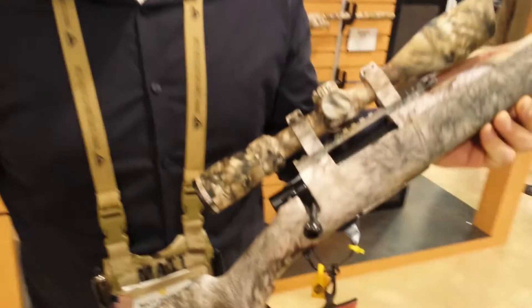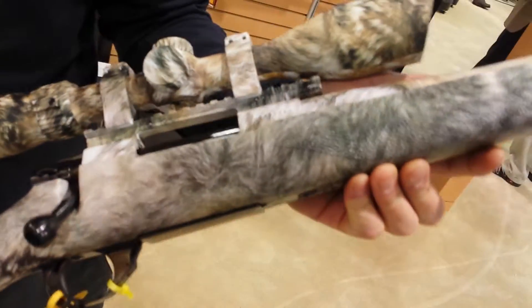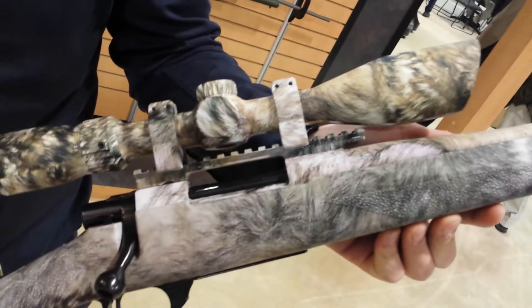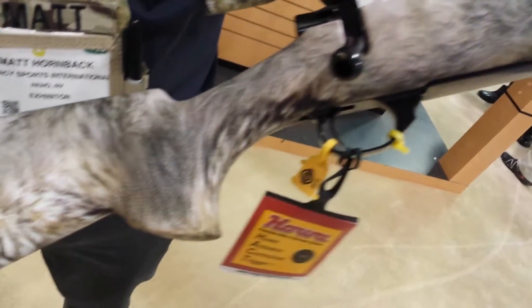Hi, Matt. We're back with Legacy Sports International here at the 2016 SHOT Show. Here in my hands we have the HALA Ranch Lane Compact Rifle. It's a full dip package featuring our exclusive Yote Camo Pattern from Thunder Mountain Camouflage.